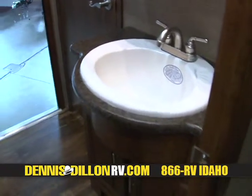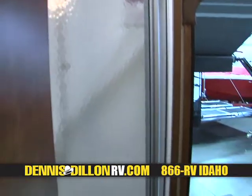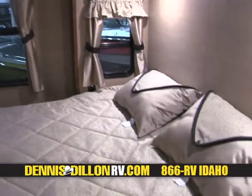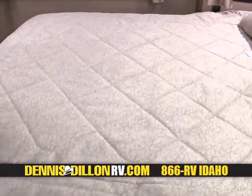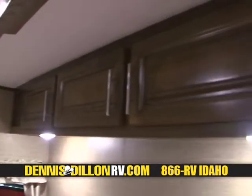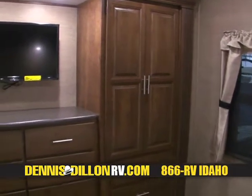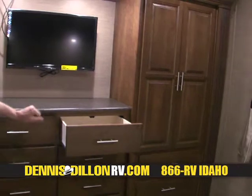Coming into the lavatory, it has a very generous size — a neo-angle shower with a large sink and very generous medicine cabinet. A china lavatory, and of course it has a separate entrance to the outside, which is a beautiful thing. This is the master bedroom — well lit, full king size bed, reading lights, nightstands, over-the-bed storage. Beautiful windows throughout, day-night shades throughout the entire coach. Generous armoires, lots of drawers, another TV, and all of these are ball bearing roller glides.